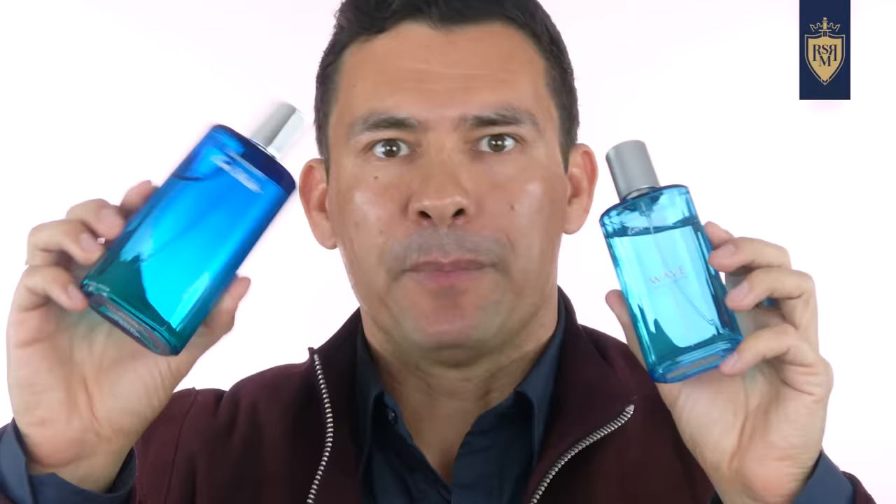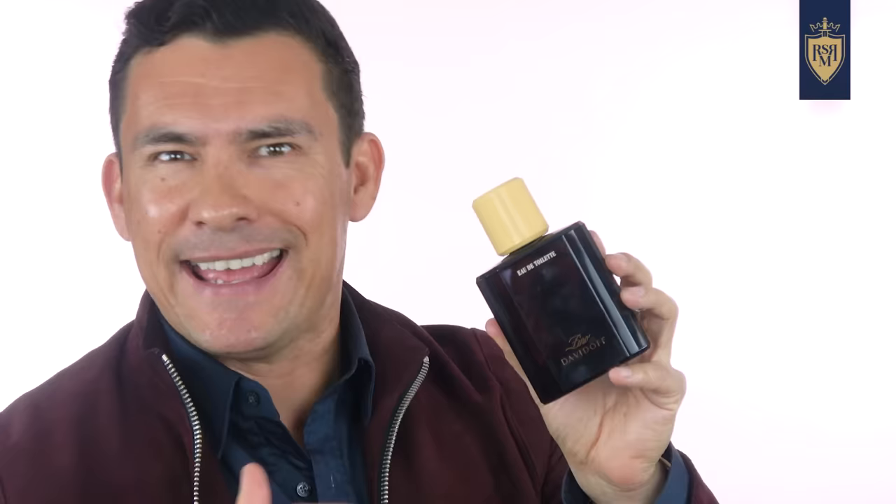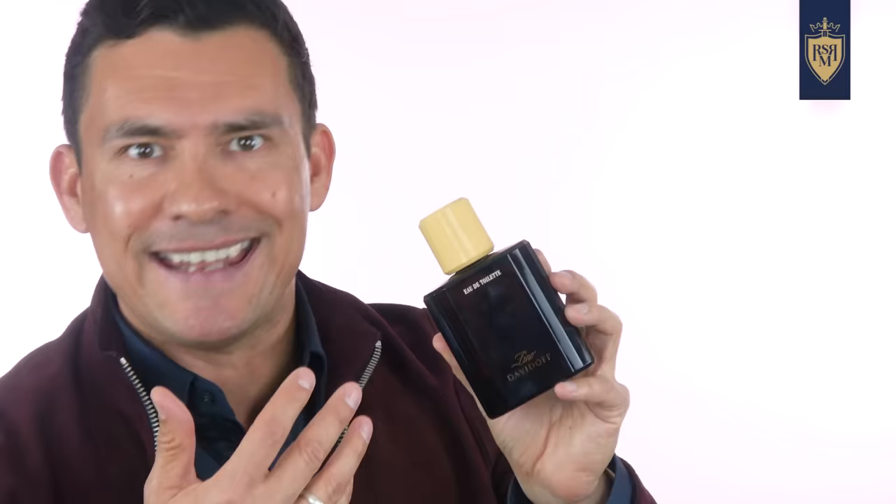A list like this would not be complete without Davidoff's Cool Water. I've got the original along with a few flankers, but unless you buy a small bottle, you'll be hard-pressed to find it under 20 bucks. Instead, I'll bring in another Davidoff fragrance you can find for under 20 bucks: Zeno. Zeno is actually the first name of Davidoff, the guy who founded the brand. I own probably 15 of their fragrances, but this one is easily one of the cheapest and most overlooked.